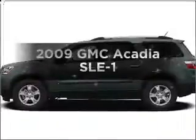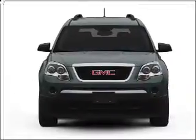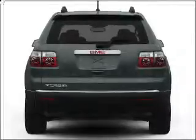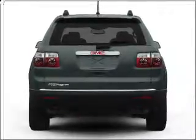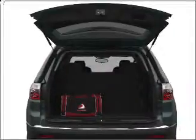Presenting the 2009 GMC Acadia. If you're looking for a first-rate auto, this one could be yours today. With a reliable six-cylinder engine that responds smoothly to its six-speed automatic transmission, premium wheels give a more luxurious look. The anti-lock braking system will keep you safe on the road.